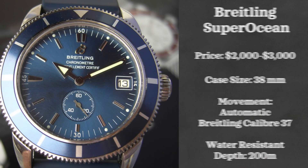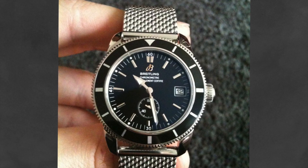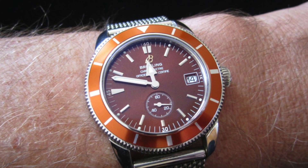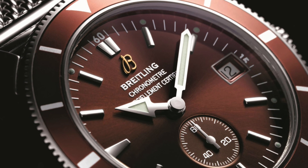Next we have Breitling on our list. Like the Speedmaster, here is another watch that provides a more compact version for smaller wrists like mine — the Breitling Superocean Heritage. This is actually a watch we can get in 38 millimeters. Although it's hard to grab new, you can find it used from $2,000 to $3,000. It is powered by a Breitling caliber 37, an ETA 2894-2 based movement, with a 38-millimeter case and water resistance up to 200 meters.